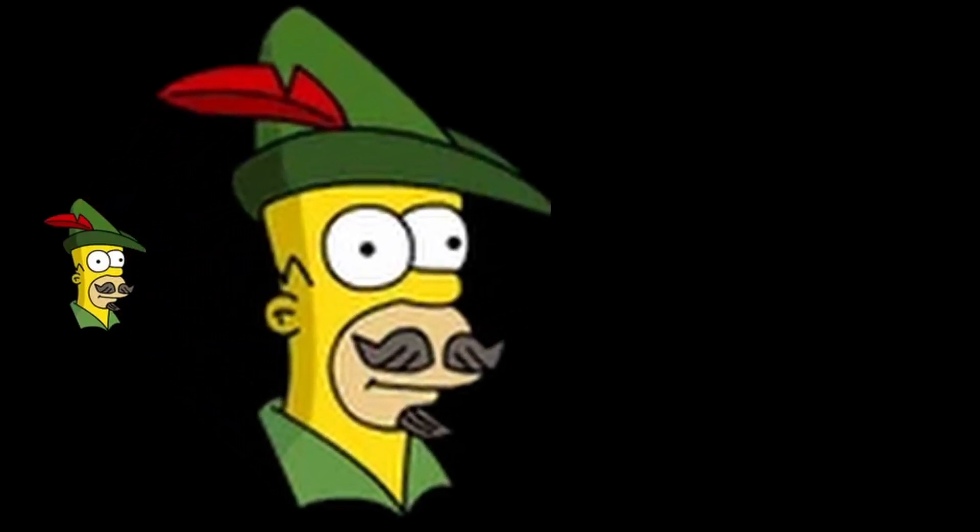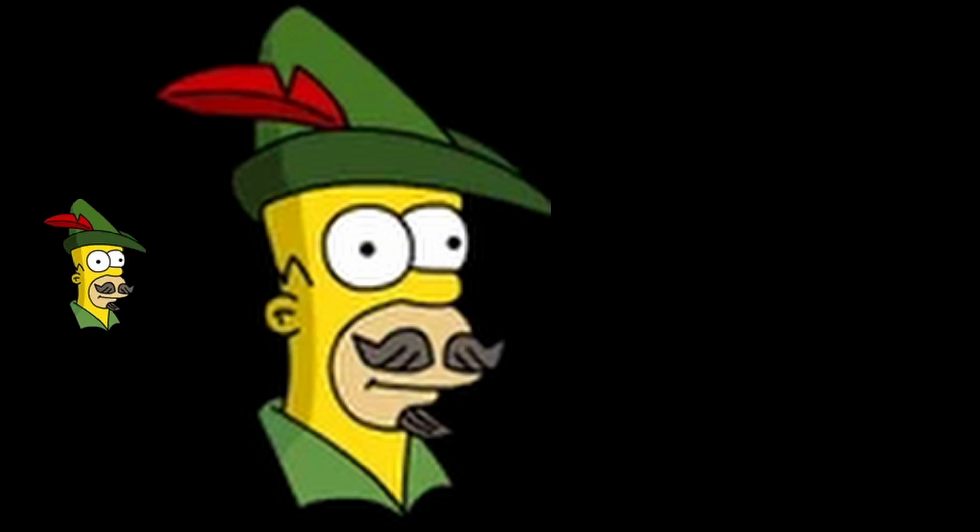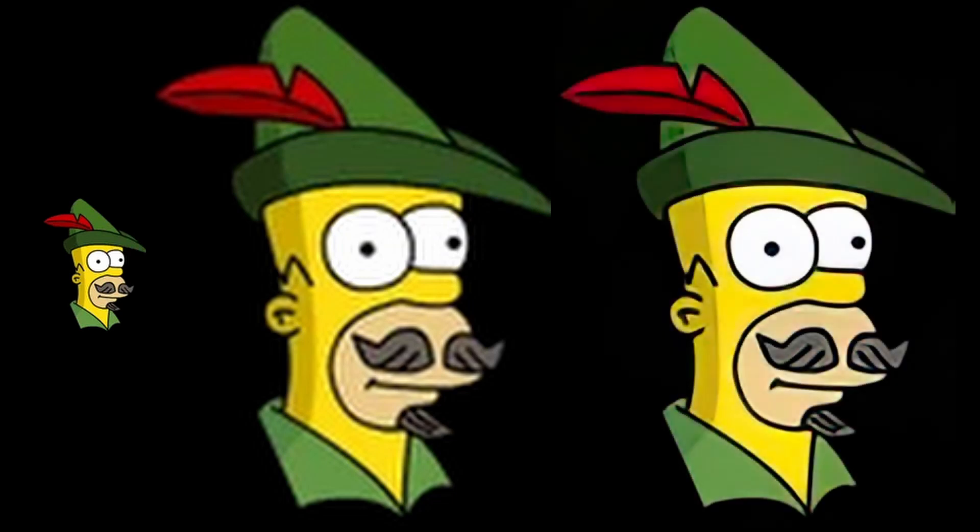Standard upscalers expand the image, then take an average of the surrounding pixels to fill in the blanks. This causes blurring. AI upscalers essentially interpolate what should be there, and then redraw it to make it crisp. You can see the effects clearly in this image of Homer. This works particularly well when there are clear, sharp edges, so it's particularly good at artwork and cartoons.